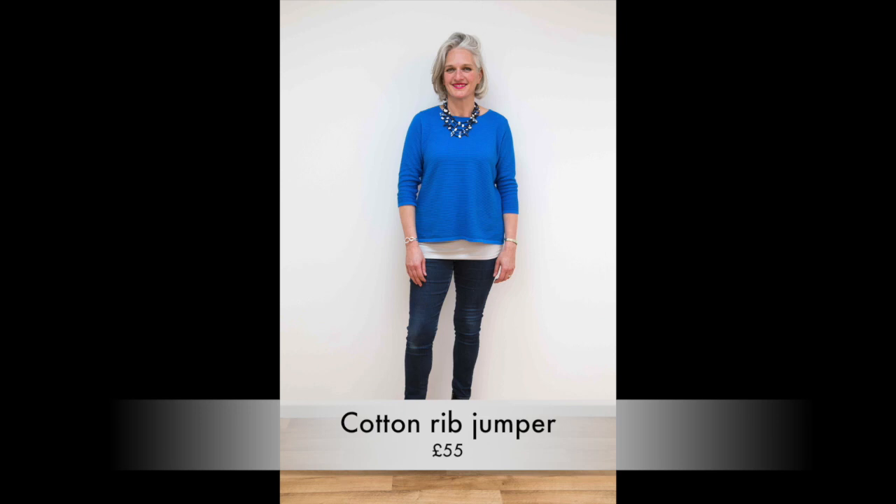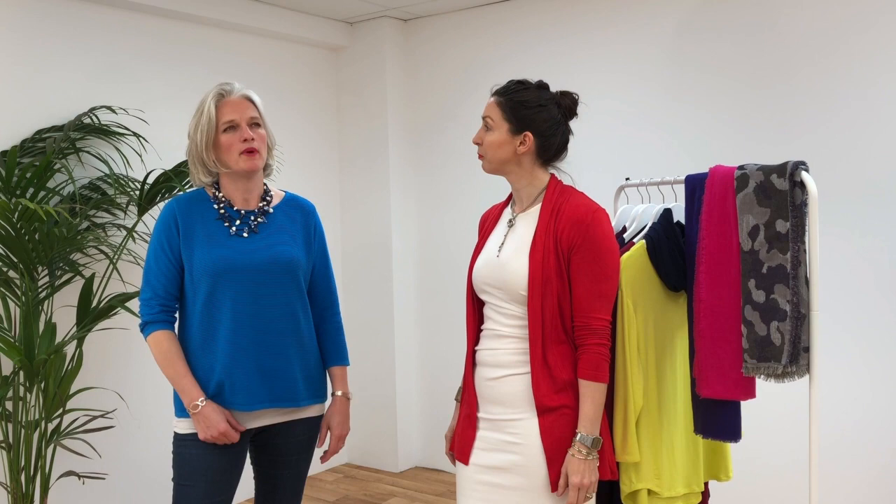Moving on to the second piece — we stuck with a really similar idea, keeping that more structured base layer to give length, structure, and the support that keeps Louise feeling comfortable around her tummy. Over that we've gone for a much more casual look with the cotton rib jumper. Louise really likes it and can see herself wearing it at home with the kids, though perhaps not quite smart enough for her professional life — but definitely something she'd rehearse in.